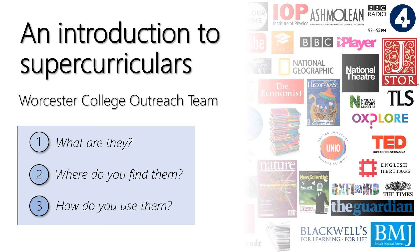Hi, my name is Claire Sims and I'm the Admissions and Access Officer at Worcester College in Oxford. It's part of my job to help applicants find the academic resources they need to apply to university, and in this video I'll be talking about supercurriculars: what they are, where to find them, and how you can use them to make a great university application.